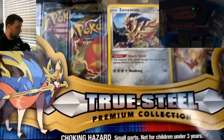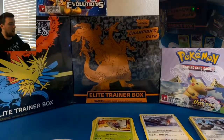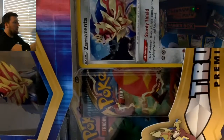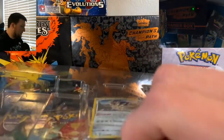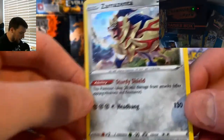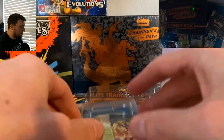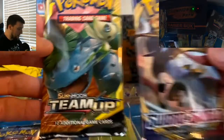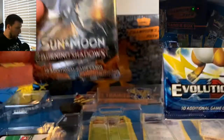Let's see if we can redeem ourselves. We've got the Zamazenta True Steel Premium Collection Box with a couple more Darkness Ablaze, another Burning Shadows, a Sword and Shield base, and a Team Up. Box number one is not always the best indicator of future success. We get the Zamazenta promo card — oh, that's a nice looking card, beautiful. Very, very nice. Do not currently have this — this is my first time opening this collection. We also have two Darkness Ablaze, Sword and Shield base, Team Up, and we will end with Evolutions and Burning Shadows. Here's the code card out of the Zamazenta box.